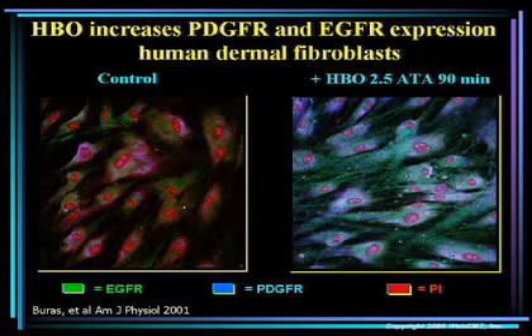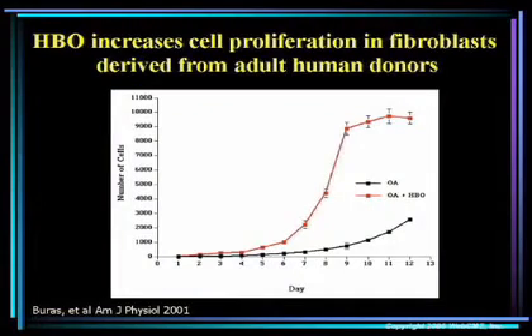They also looked at growth factor expression — platelet-derived growth factor and epidermal growth factor — in human dermal fibroblasts. The group treated with hyperbaric had a marked increase in growth factor expression versus control. And finally, they looked at proliferation of these fibroblasts taken from human donors, and the cell line treated with hyperbaric had a marked increase in proliferation versus control.